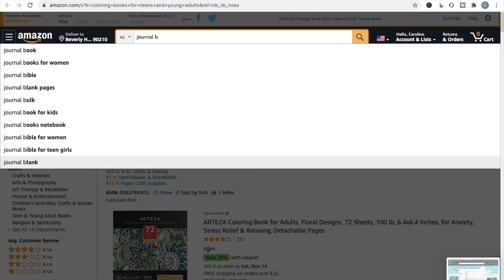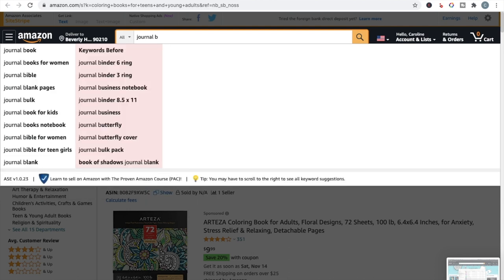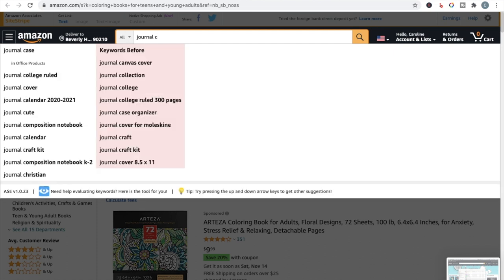Then you can move on to B: 'journal bible,' 'journal books for women,' 'journal bible for teens,' 'journal blank' — some people just want a completely blank journal — 'journal with a butterfly cover.' Then C: 'journal composition notebook,' 'journal calendar,' 'journal college ruled,' 'journal canvas cover' — that's something more specialized. You can create books with canvas covers not through KDP but through other print-on-demand companies that do hardcover canvas covers and spiral-bound books, which could be a higher-end niche.